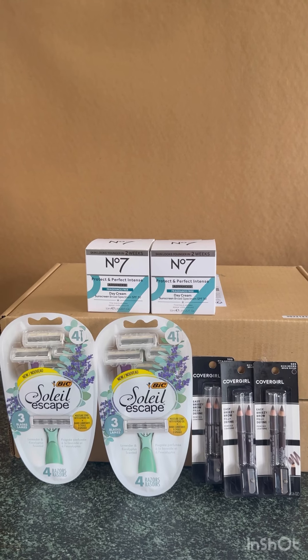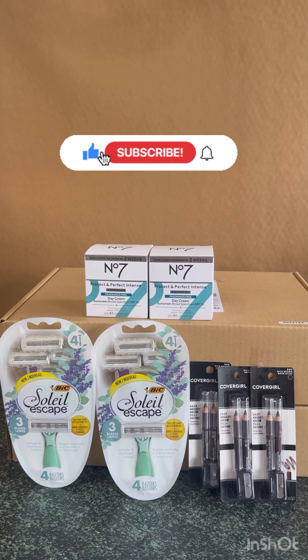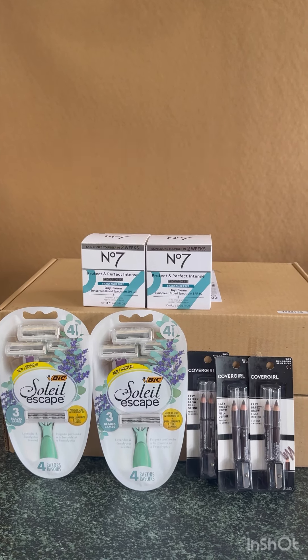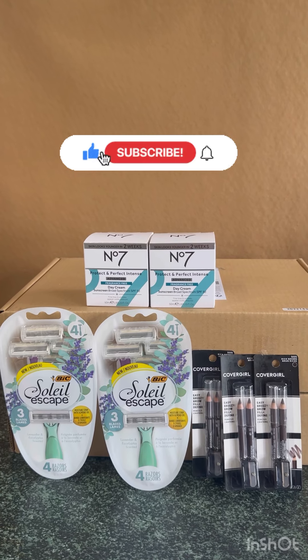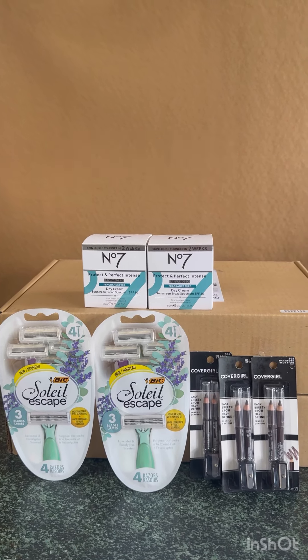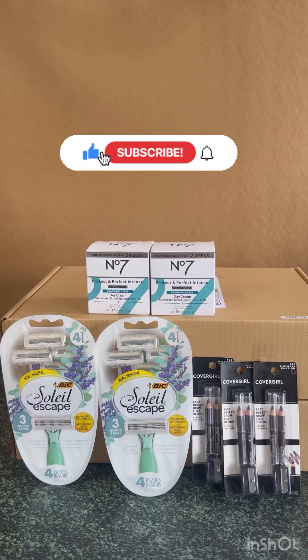That's everything I got for you today, guys! If you like this video please give it a thumbs up, and don't forget to hit the notification bell below so you'll be notified when I upload a new video. Also don't forget to subscribe to my channel so you don't miss any great deals. Thank you all for watching and I'll see you in the next one!